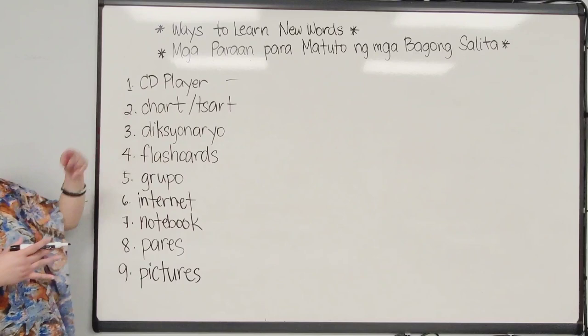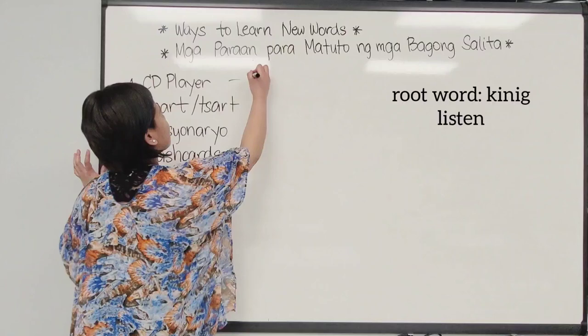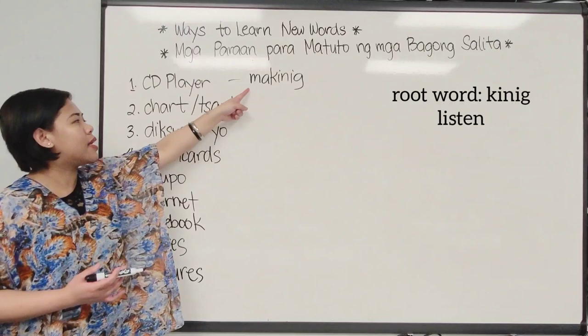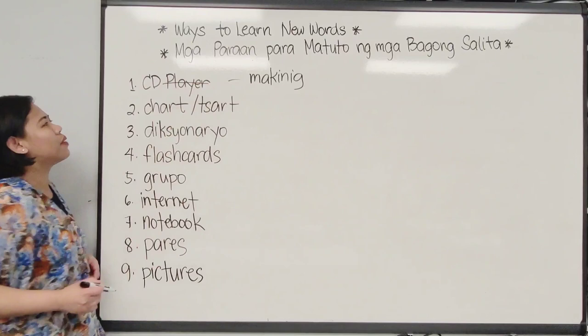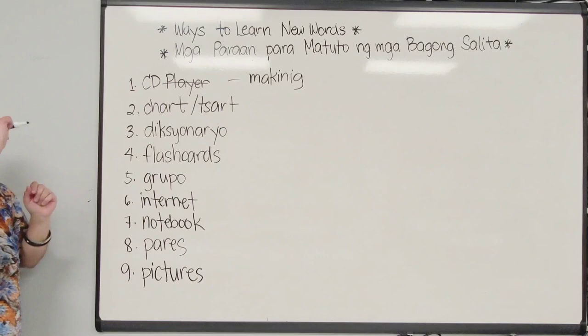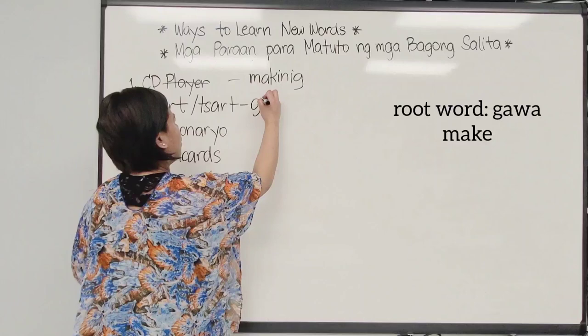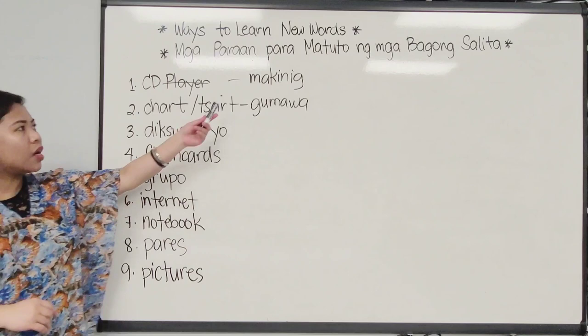So how do we use the CD player as a tool to learn new words? With a CD player, we can listen — 'makinig ng CD.' For chart — maybe when you make charts of new words and post them on your wall. So we say 'make a chart' — 'make' is 'gumawa,' so 'gumawa ng chart.'